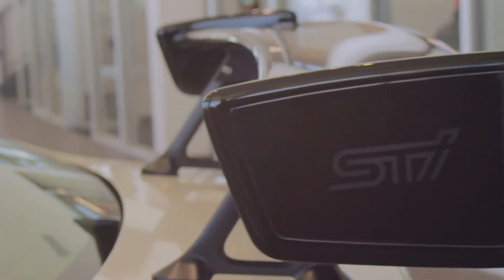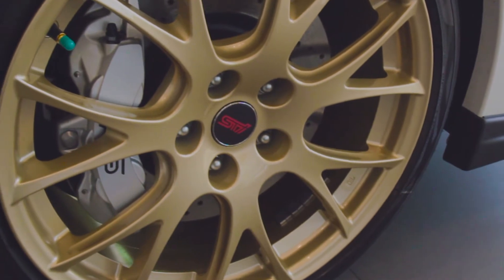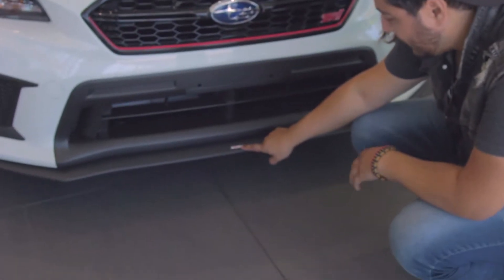That wing is, I'm sure, functional and probably makes sense — it's just compared to the guys we roll with, it looks so small. It looks tiny. Carbon fiber roof is really cool. Silver calipers don't make sense to me; STI pink would have been super sick. I love that everything's got a little tiny STI logo.